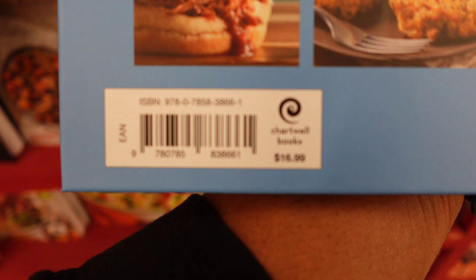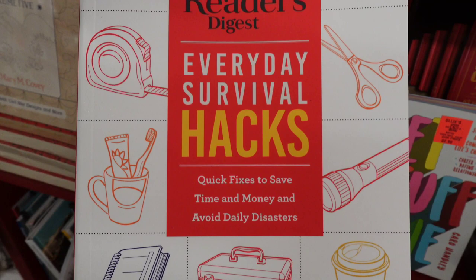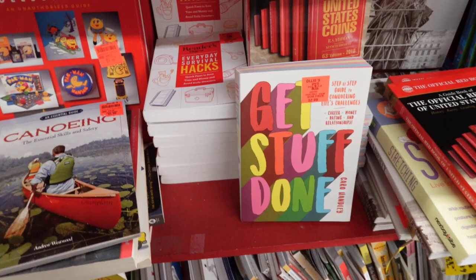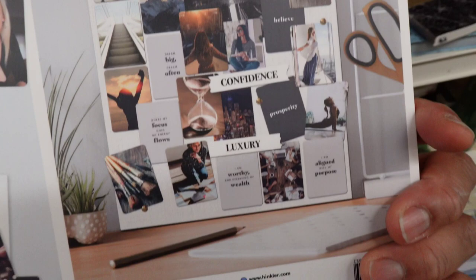Normal price is $16.99. They also have a Reader's Digest Everyday Survival Hacks — quick fixes to save time and money, avoid daily disasters. The book section here can be really overwhelming. There's also an Elevate Career Confidence Vision Board — it's like a whole kit.